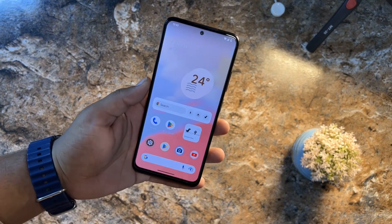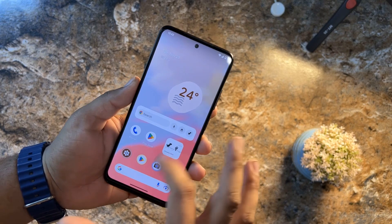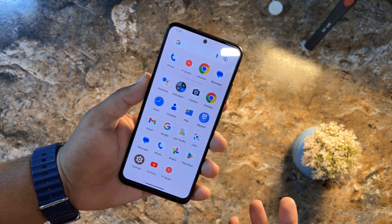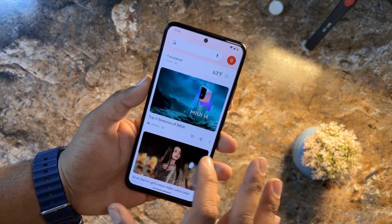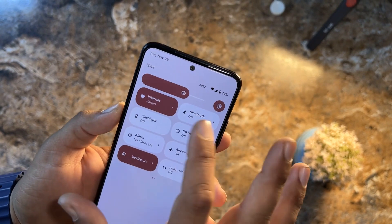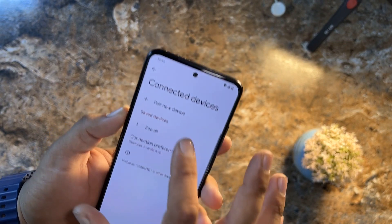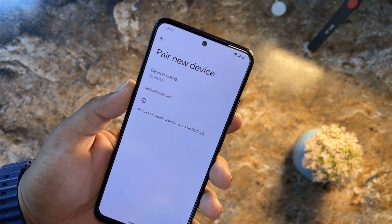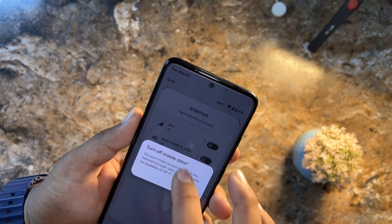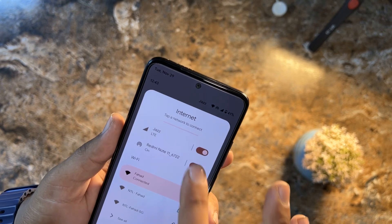Let's start from the stability of this ROM. This ROM is completely stable — I have not noticed any issue or lag. The only thing not working is Wi-Fi calling; I don't know why, but it's not available in my country so I can't show you. Wi-Fi is working, Bluetooth is also working — you can see the available Bluetooth devices here. Mobile data is also working, LTE is working, and you can also use the hotspot.